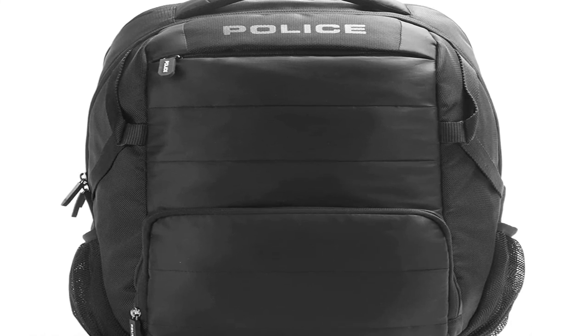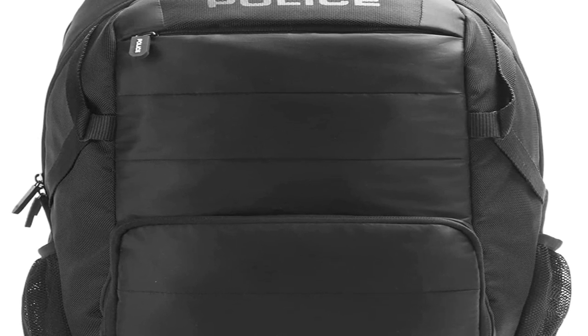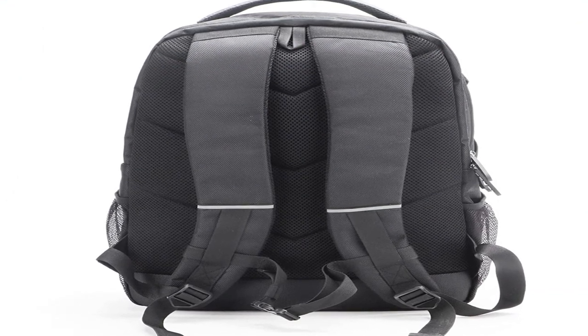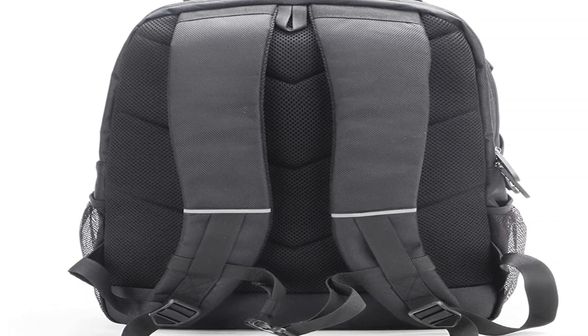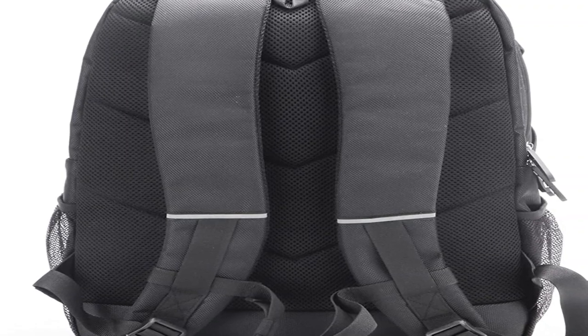Pump up your style quotient as you step out carrying this casual backpack from the house of Police. It has a vibrant and stylish design along with spacious interiors made from polyester. This variant features a green color with the brand name in front. It has multiple compartments with zippers, two main compartments with zipper closure, a front pocket with quick access, and is designed to comfortably fit all sizes of laptops.